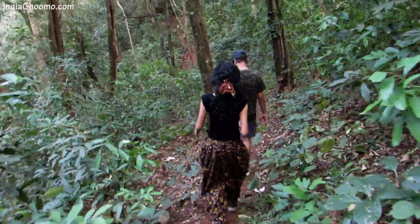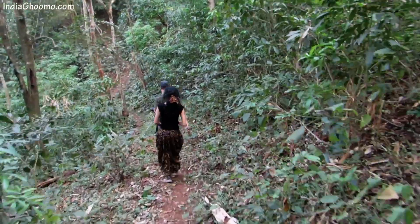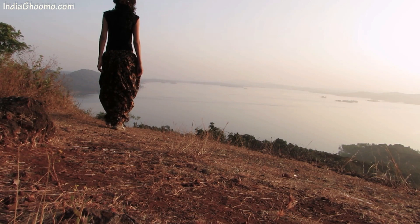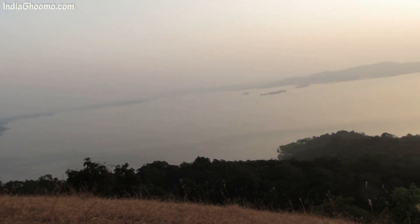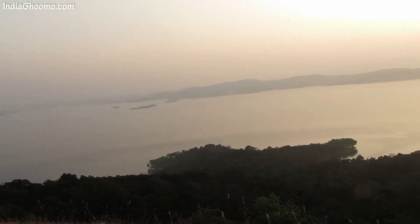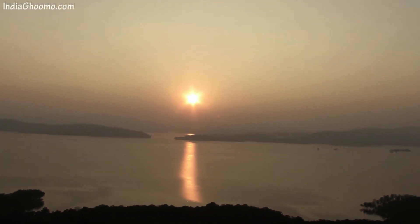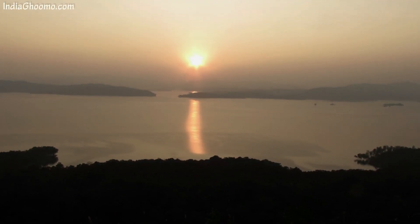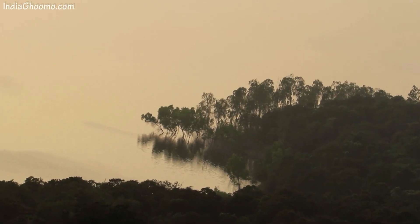In the evening, after having a cup of warm tea, the management arranged a 30-minute trek inside the property to the sunset viewpoint. Watching the sun setting slowly behind the hills is truly amazing and should not be missed. One can enjoy the panoramic view of the serene backwaters of the Supa reservoir and the lush wildlife greenery spread for miles at a stretch.